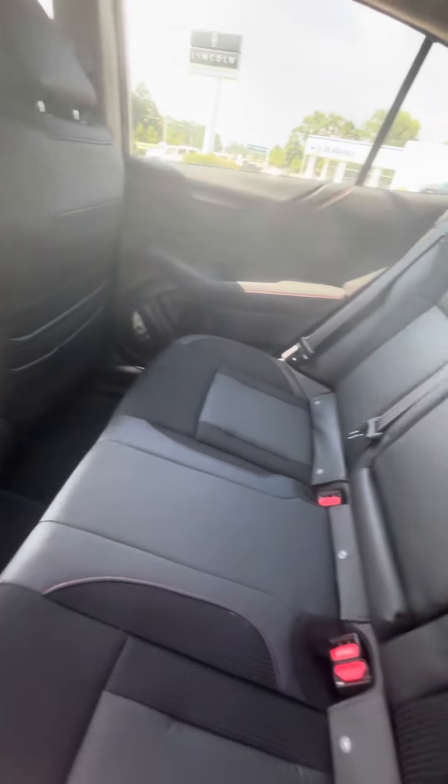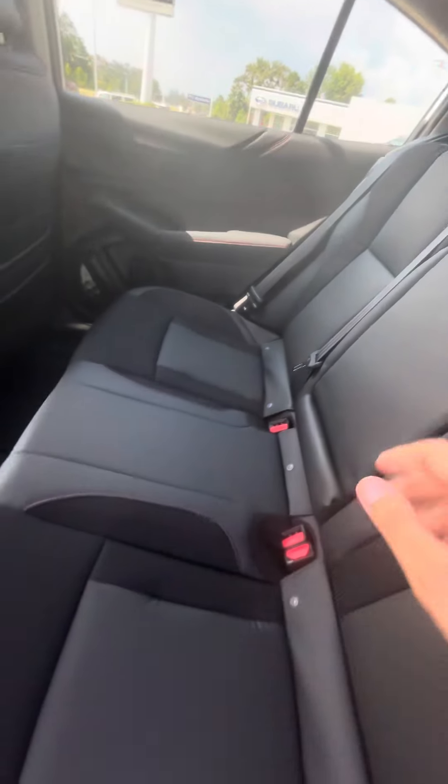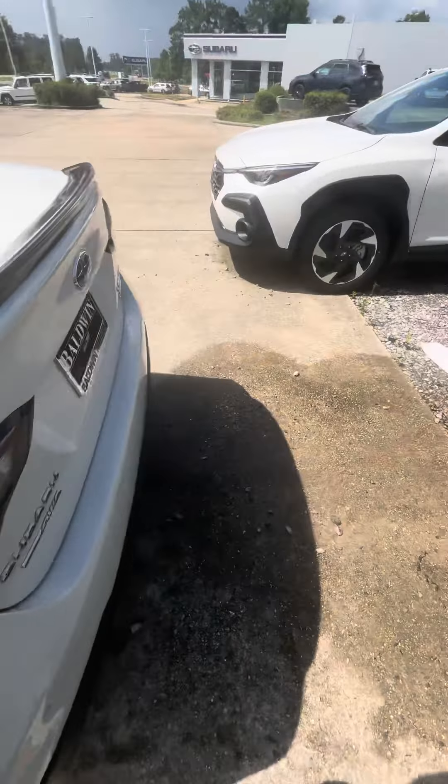When we get into the back, you have plenty of leg space back here, as well as charging ports, your AC vents, an armrest, and a cup holder.